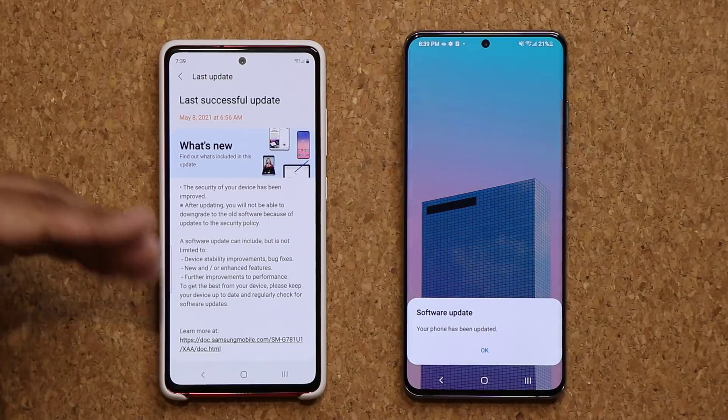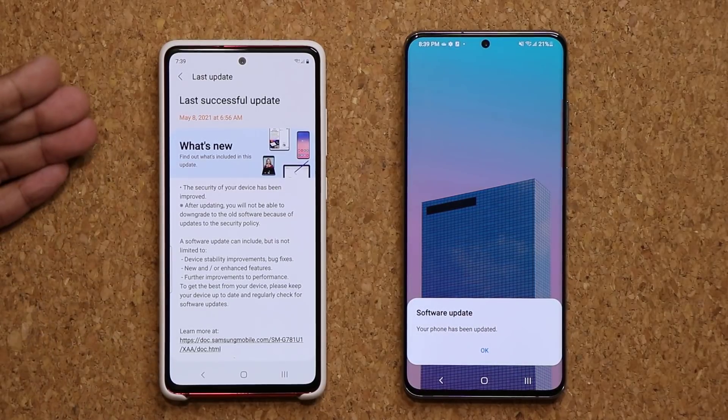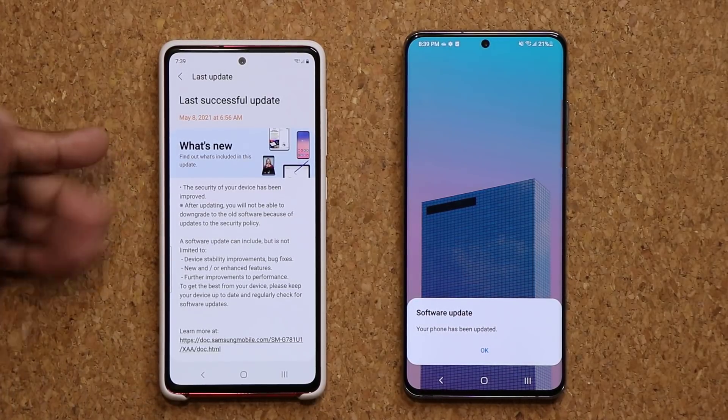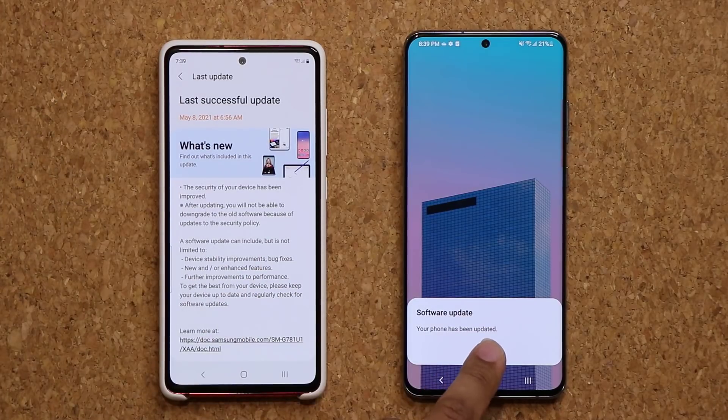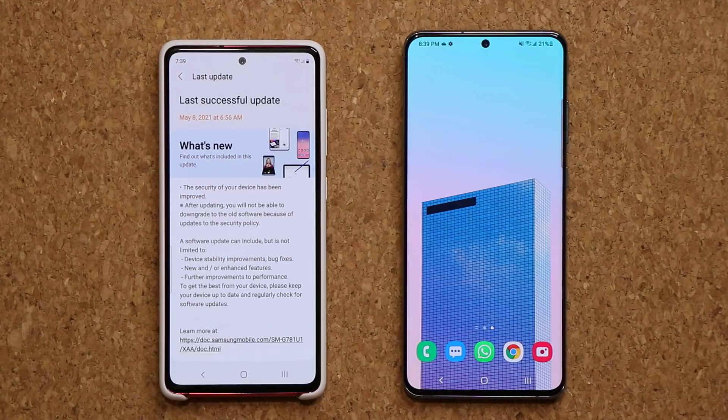In this case, nothing new feature-wise — but enhanced, yes. Everything is going to be smoother, performance is going to be a little bit better, and the device is going to be a little bit more stable with a bunch of bug fixes. So this is now updated as well.